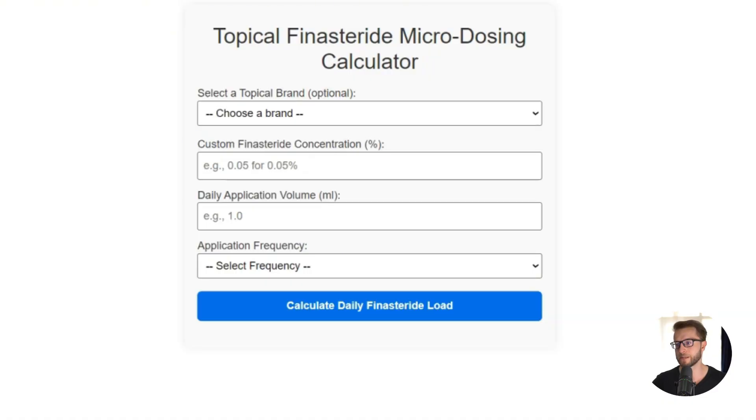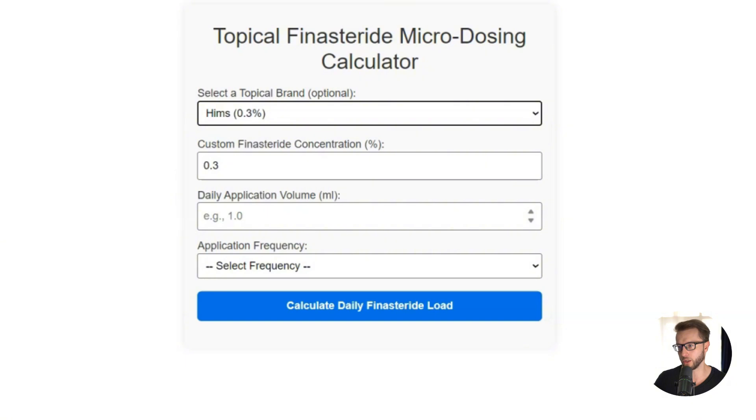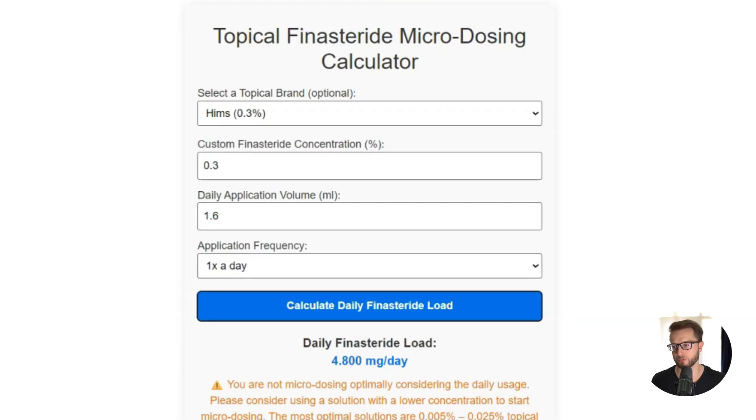Here is my free calculator that will help you calculate your current total finasteride load in three steps. Go to letsgethair.com/tfcalculator, plug in all the details from your current topical finasteride, and it will tell you whether you are in the microdosing range and how to optimize if you're not. Check it out, let me know any questions in the comments, please like the video if it helped, and I'll see you soon. Take care!